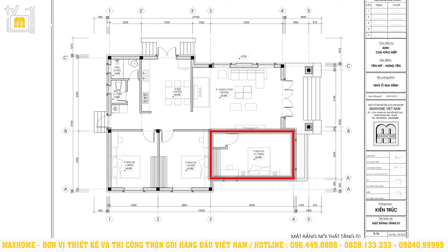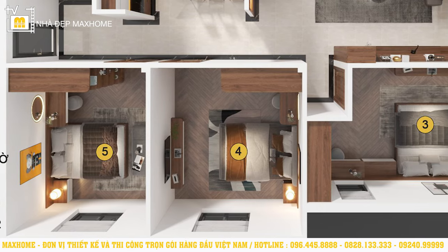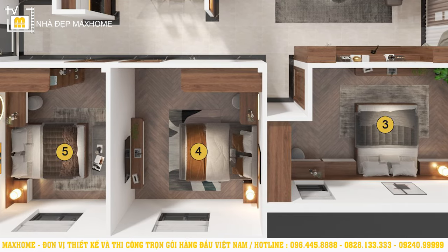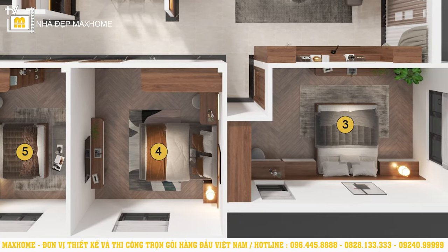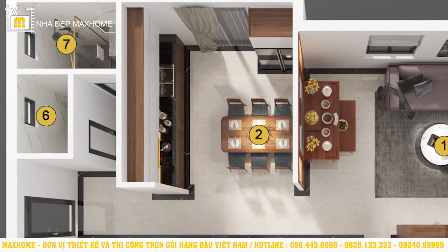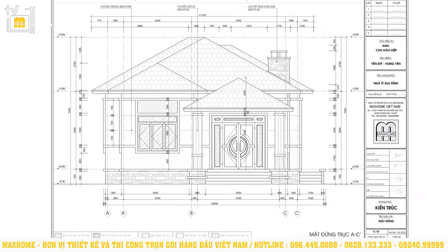Phòng ngủ thứ nhất có diện tích là 17,5m², phòng ngủ thứ hai có diện tích là 15m², phòng ngủ thứ ba có diện tích là 14m². Trong không gian phòng ngủ luôn được trang bị đầy đủ các đồ dùng cơ bản như giường ngủ, tủ quần áo, tab đầu giường. Trong mỗi phòng được thiết kế các vị trí cửa sổ giúp lấy ánh sáng và không khí tự nhiên vào bên trong phòng, tạo cảm giác thoải mái, tránh cảm giác bí bách. Khu vực vệ sinh chung được thiết kế phía cuối công trình, không gian tắm và khu vệ sinh được thiết kế riêng biệt, giúp tận dụng tối đa công năng sử dụng.